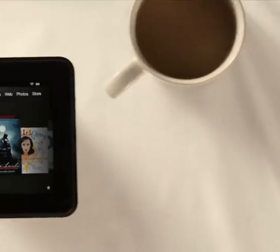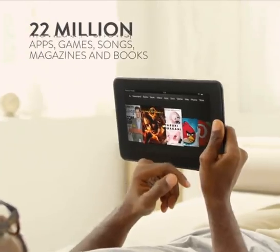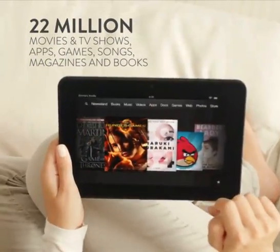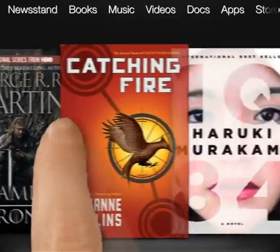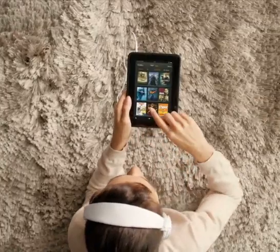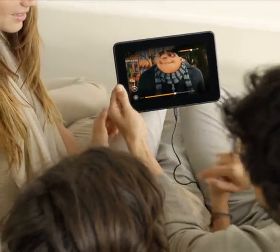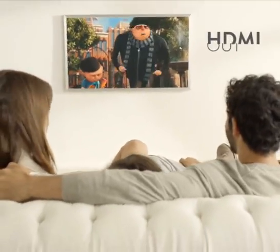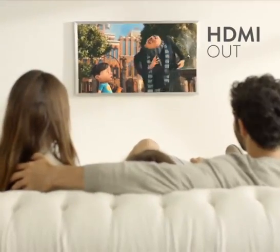Fire HD is your gateway into Amazon's growing library of over 22 million HD movies and TV shows, apps, games, songs, magazines, and of course books. You can even enjoy your favorite TV shows, movies, and photos on your TV or monitor, because every Kindle Fire HD comes with HDMI out. Just plug in and play to the whole room.